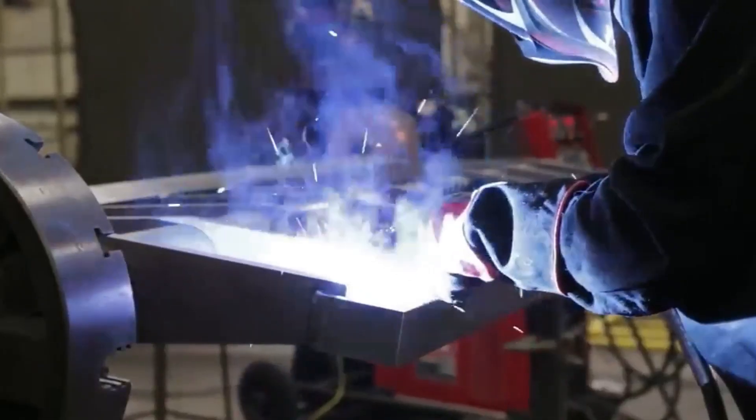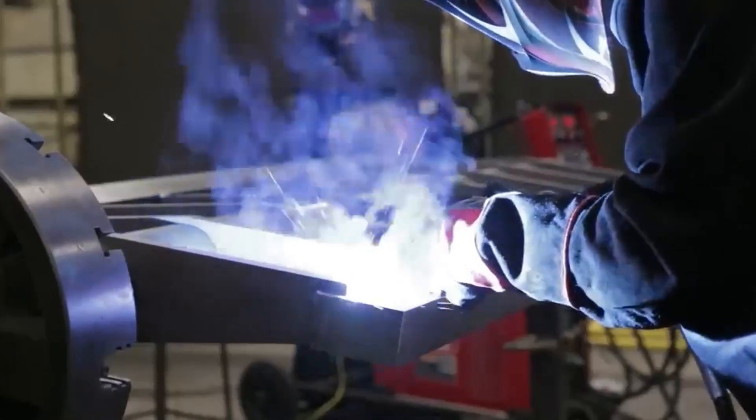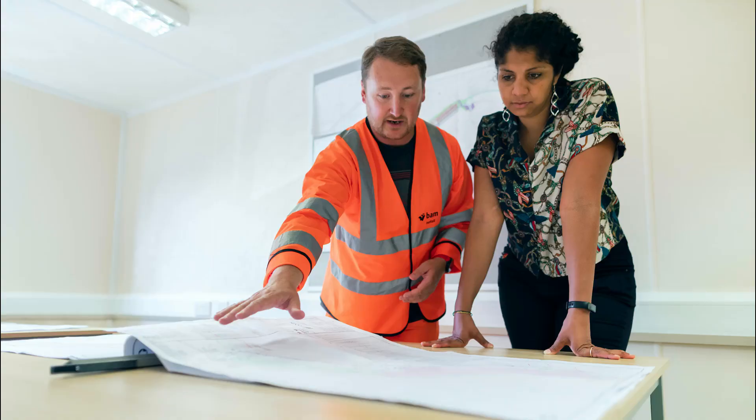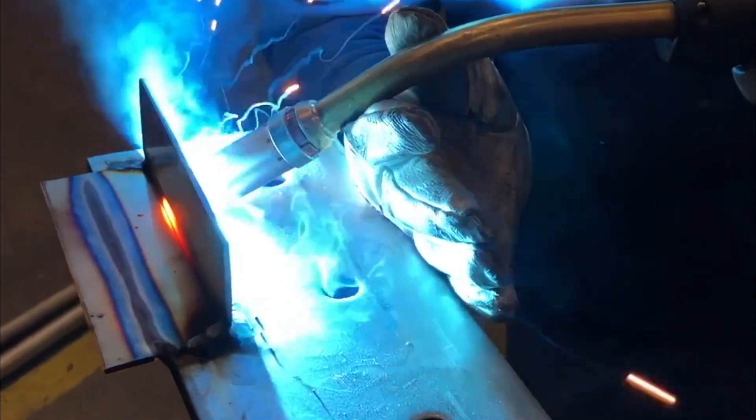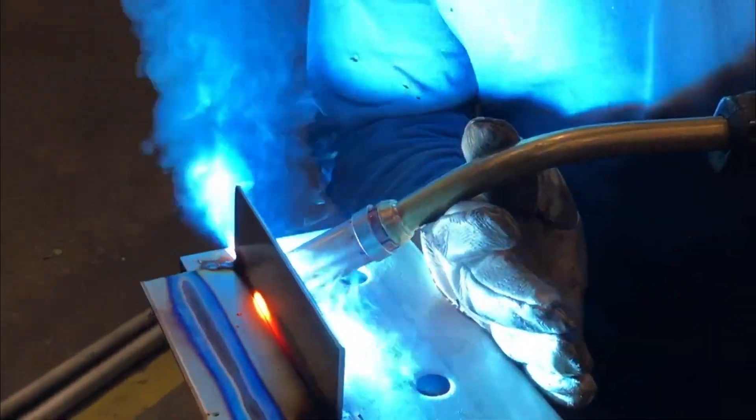There's often a noticeable disconnect. Welders frequently find themselves frustrated with requirements and instructions handed down from engineering departments. This isn't just about minor annoyances — it impacts productivity, quality, and ultimately your company's bottom line.